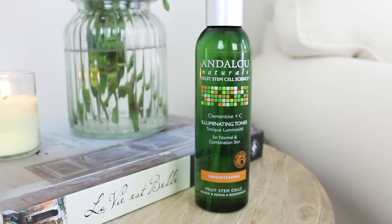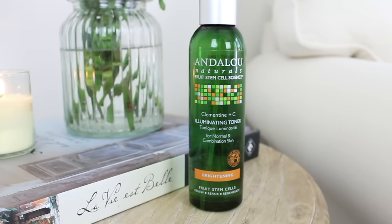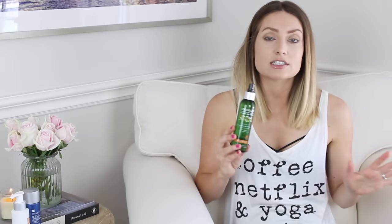The next toner is by Andalou Naturals — the Clementine and Sea Illuminating Toner from their brightening line. I'd recommend this for more oily to combination skin. It's extremely refreshing and it smells like Sprite! It has vitamin C, which helps target hyperpigmentation and UV damage, improves skin tone and texture, and aloe vera for hydration. It adds luminosity and helps circulation. If you're in the sun a lot or have age spots and sun damage, this is a great addition.